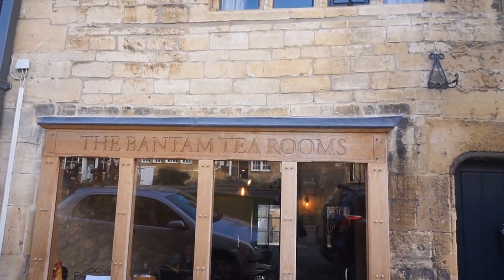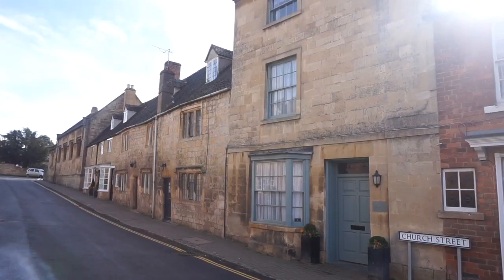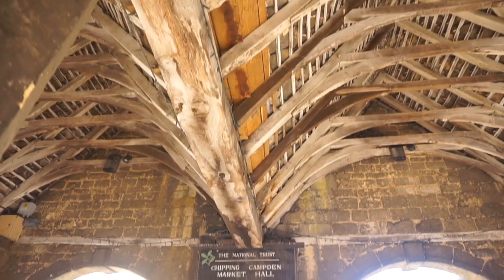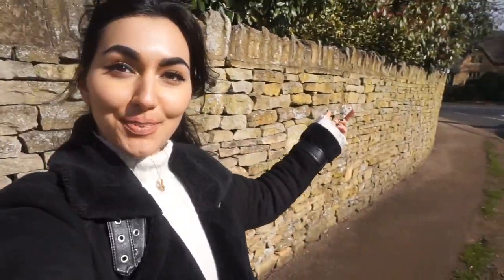Chipping Camden is absolutely beautiful, but here's that Storm Freya again and it's pouring down, so we're going to find the car and head to the next place. I've also found one of the most photographed houses in Chipping Camden. It's got this beautiful thatched roof and it's also got two dog gargoyles outside. It's pretty beautiful — I can see why lots of people like taking pictures of it.